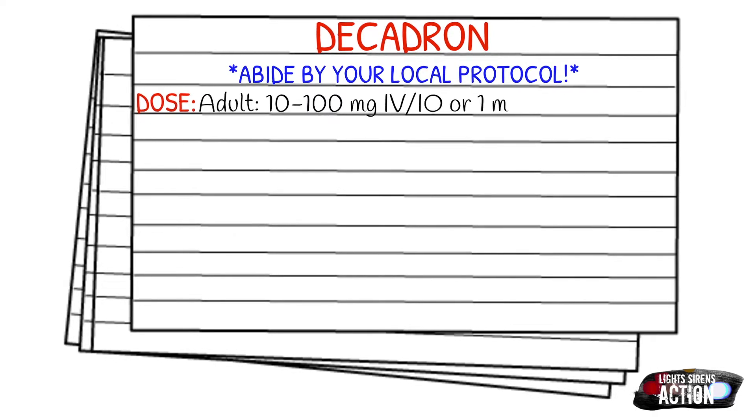It's also given as one milligram per kilogram in a bolus. Your pediatric dose is 0.25 to 1 milligram per kilogram IV or IO.